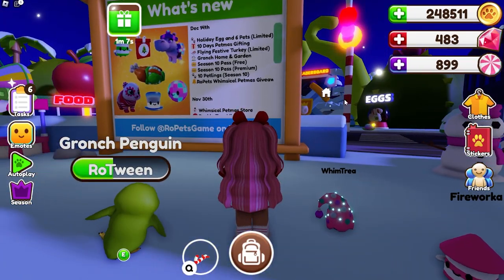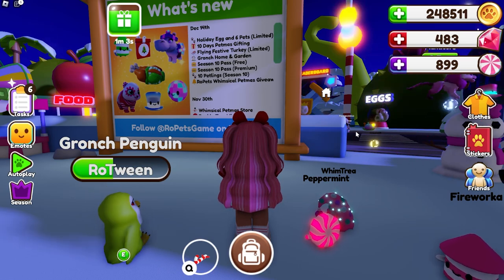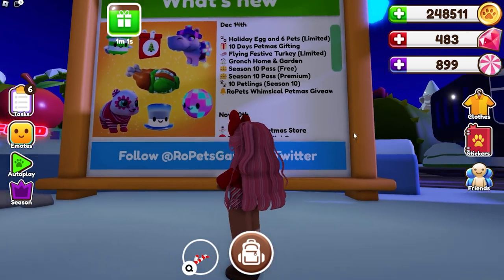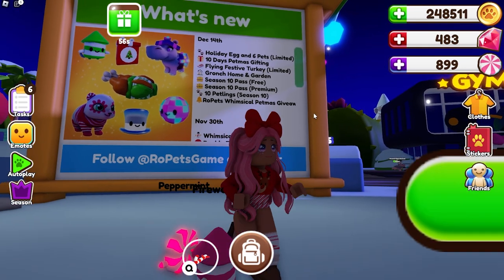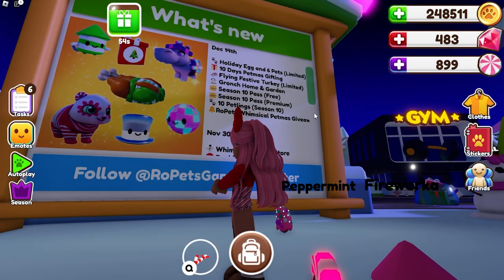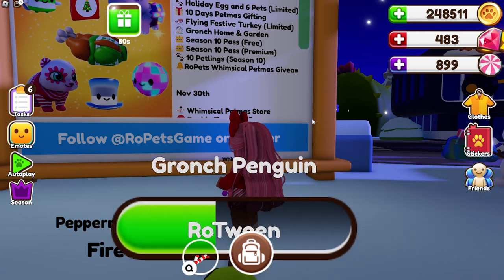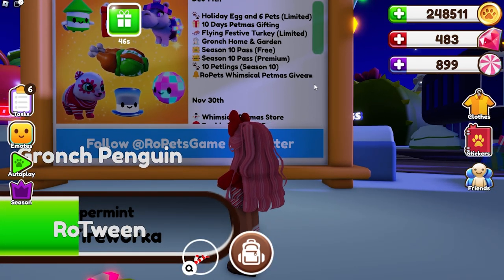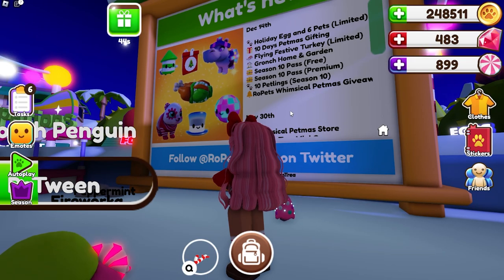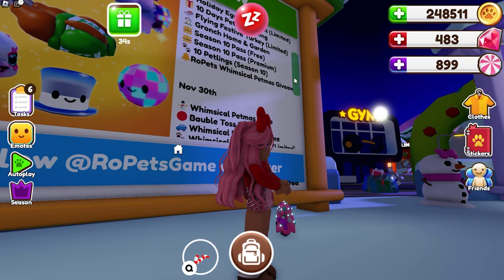If we make our way over to the news board, we can see right here that the December 14th update gave us a new holiday egg and six new limited pets. We have 10 days of Pet Miss gifting, the flying festive turkey, the grunge home and garden, the Season 2 pass for both free and premium, and 10 new petlings for the Season 10 premium pass, plus a whimsical Pet Miss giveaway.